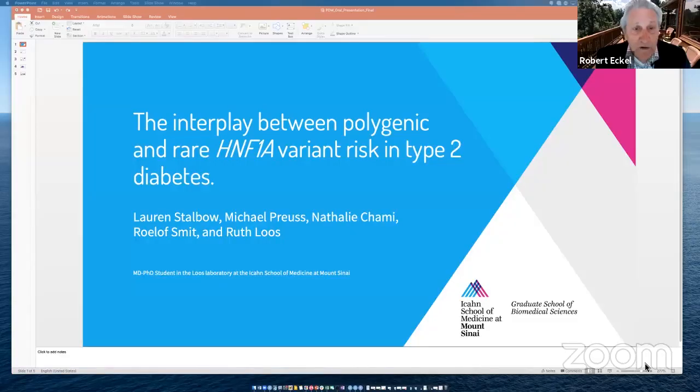Our next presentation is from Lauren Stombo from the Icahn School of Medicine at Mount Sinai in New York. Her talk is on the interplay between polygenic and rare HNF1A variant risk in patients with type 2 diabetes.